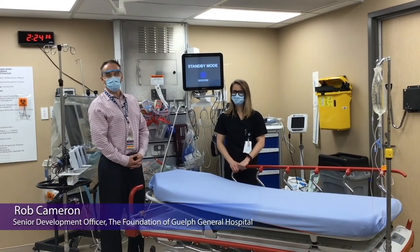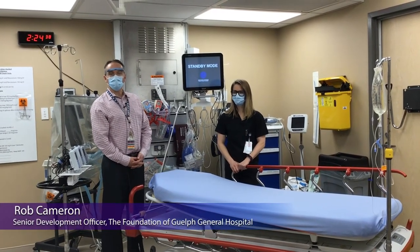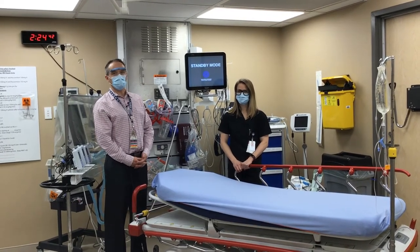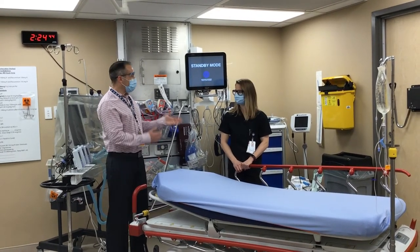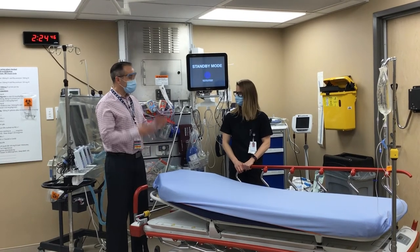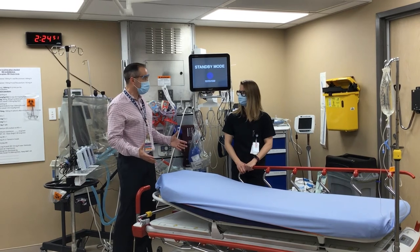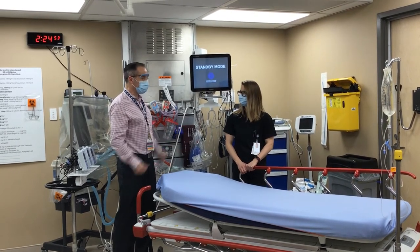Hi there. My name is Rob Cameron. I'm with the Foundation of Guelph General Hospital and you're here today with another episode of This Too Was Funded By You. I'm here today with Lisa Grew. She's going to talk to us about this trauma stretcher that's in front of us and why it's an essential item here at the hospital, in particular the emergency department.